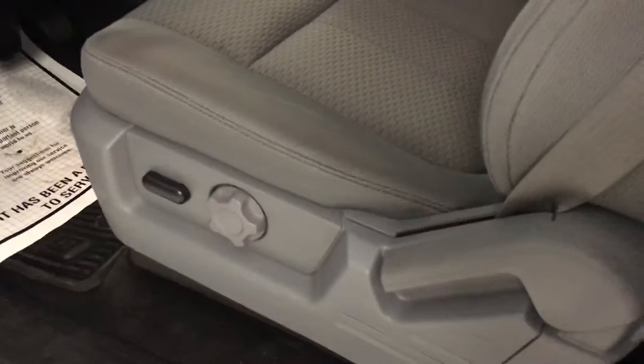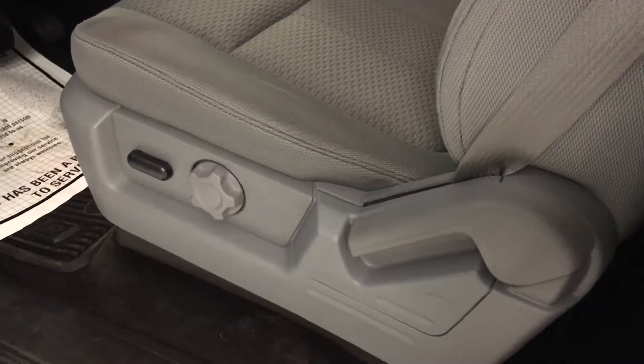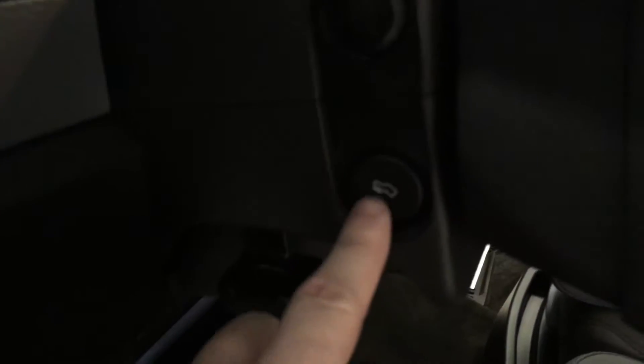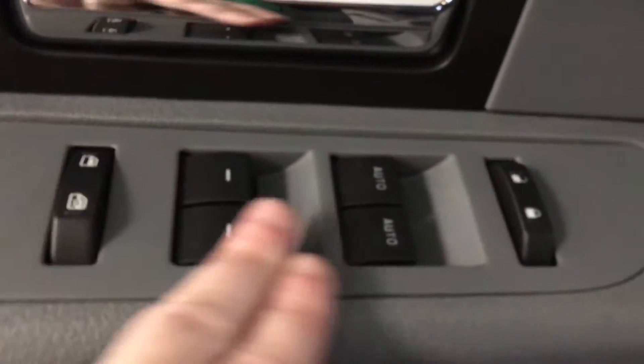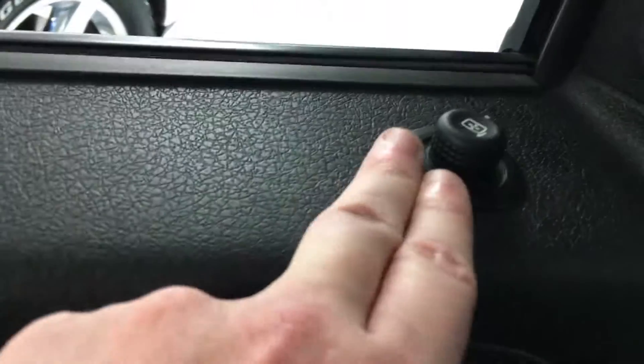On the driver's side, different from the passenger side, you do have a power seat adjuster. This truck also has power adjustable pedals — that button is right there on the side. Moving on to the window switches, door lock switches, and power mirror switches right there on the door.